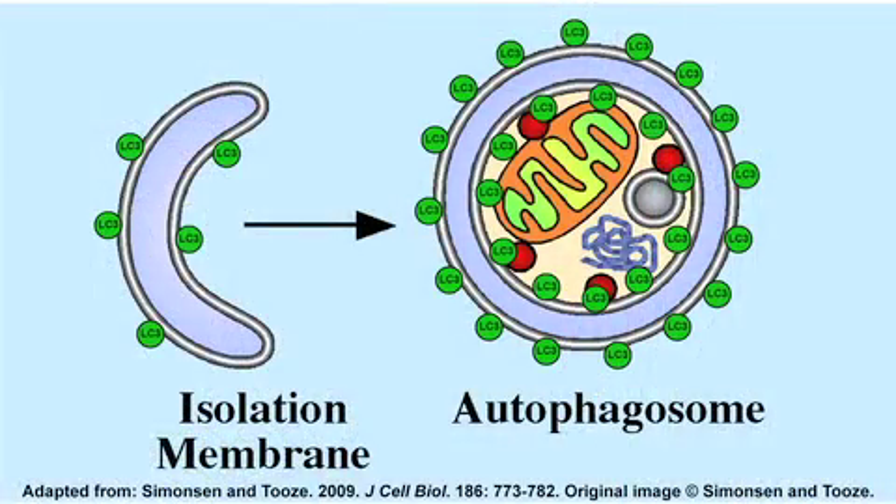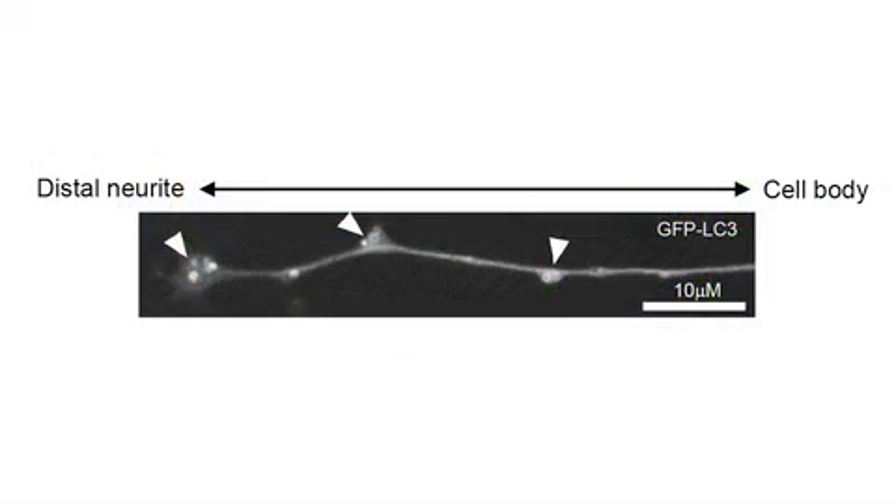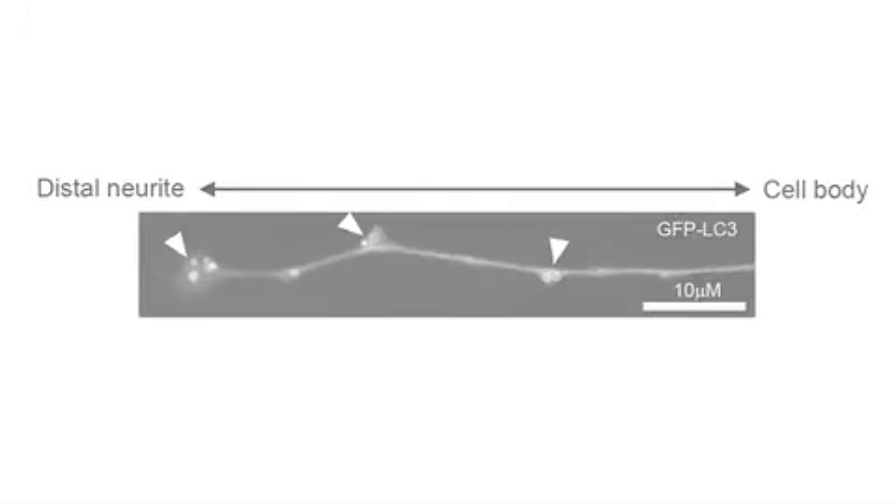So we set out to determine the mechanisms of biogenesis and maturation of these organelles along the axon in primary neurons. Mayday and colleagues isolated sensory neurons from transgenic mice expressing a GFP-tagged version of the autophagosome marker LC3. In culture, these neurons extend long neurites from the cell body. Mayday et al. found that autophagosomes initially formed at the distal tips of these axons.